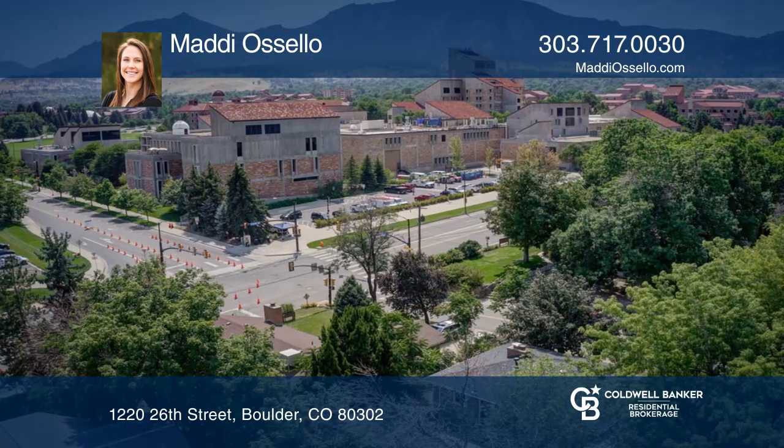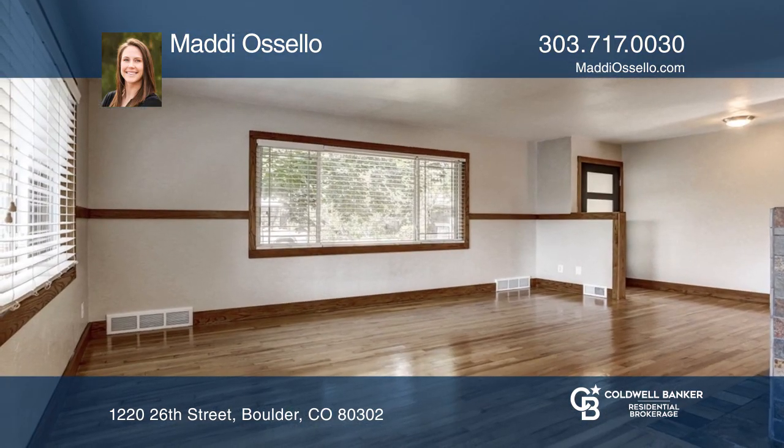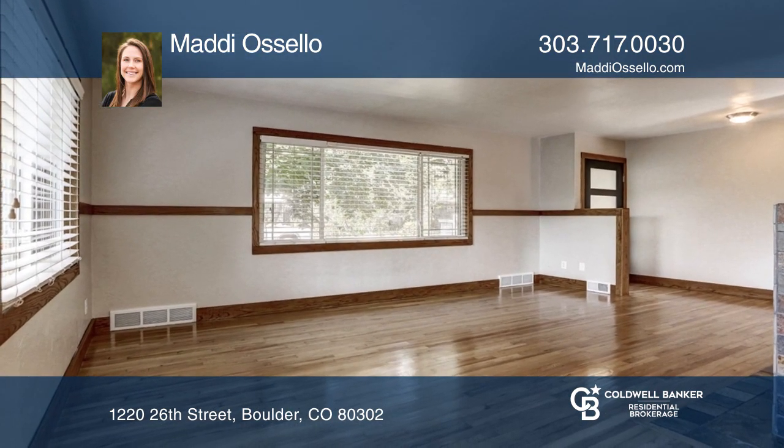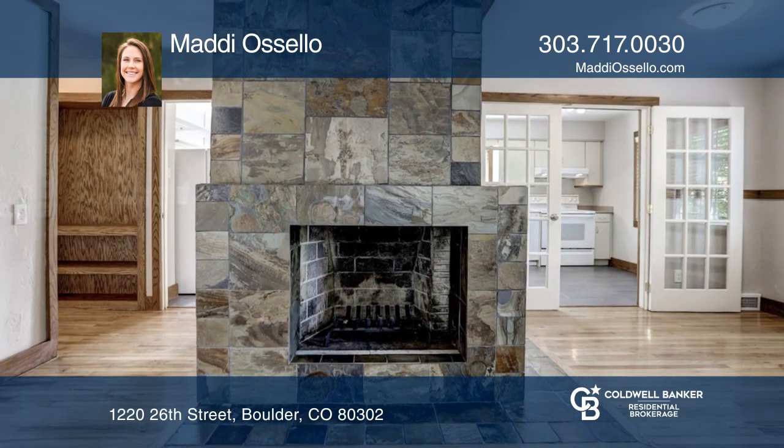The exterior has been updated with a new roof, siding, windows, and paint. The spacious living area showcases original 1955 oak hardwood floors, custom oak molding, and a fireplace with custom tile work.